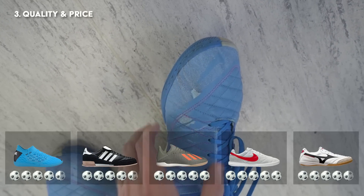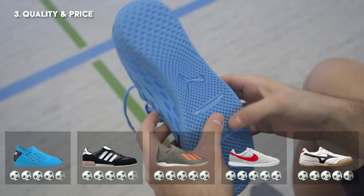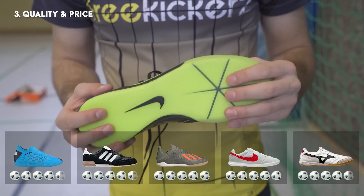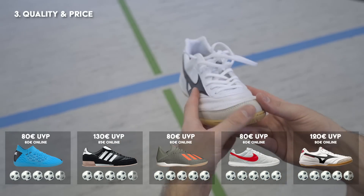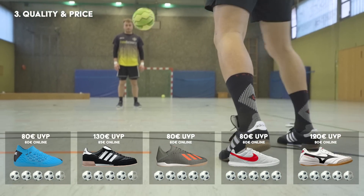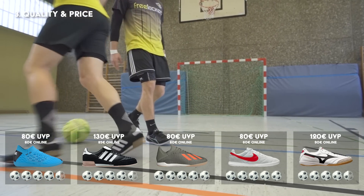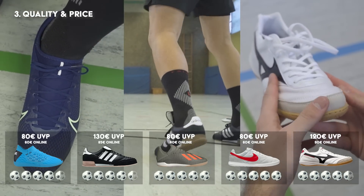In der zweimonatigen Testphase sind uns keine negativen Abnutzungsspuren aufgefallen. Daher haben wir in dieser Kategorie auch noch den Preis von jedem Schuh bewertet. Die drei teuersten Modelle sind der Mizuno Morelia, der Nike Vapor 13 und der Adidas Copa Mundial Goal mit 120 bzw. 130 Euro UVP, auch wenn es die Schuhe ab ca. 85 Euro im Internet gibt.